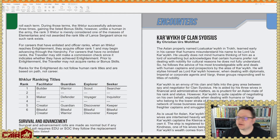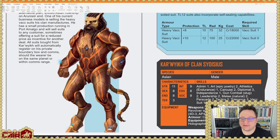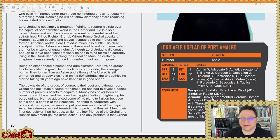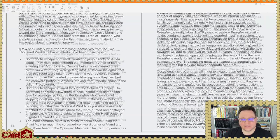Here's an Aslan encounter by Christian Urs Woltat. Here's a random NPC — Lord Alf Affle Uralad of Port Amalgo — and he is Social 12, so he's somebody important. This looks like a whole mini adventure rather than just an encounter per se.